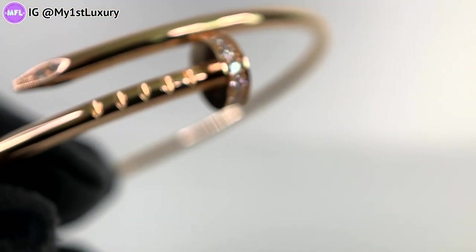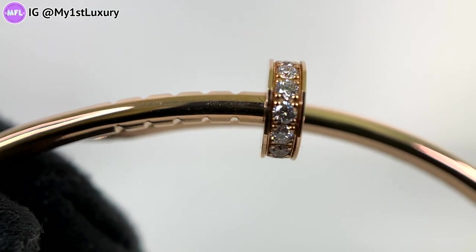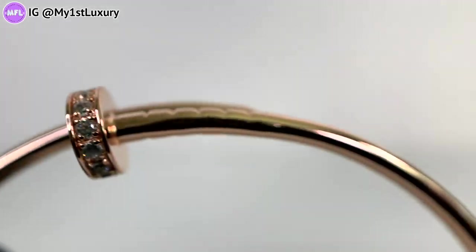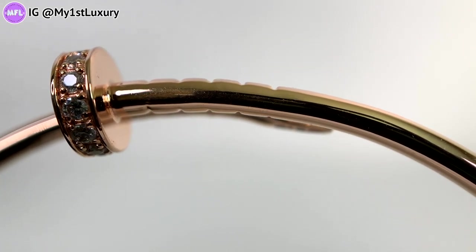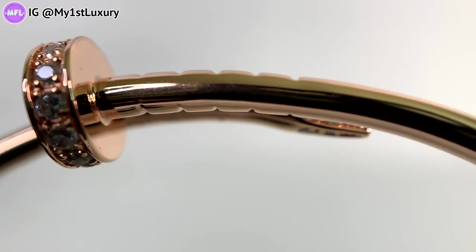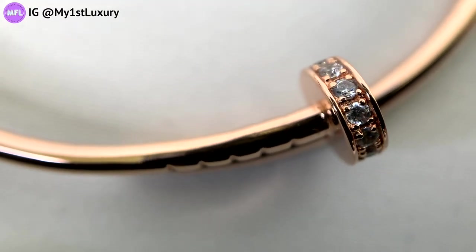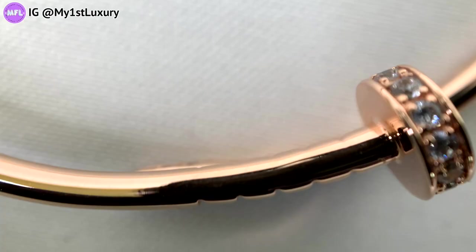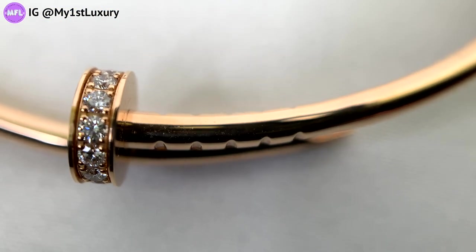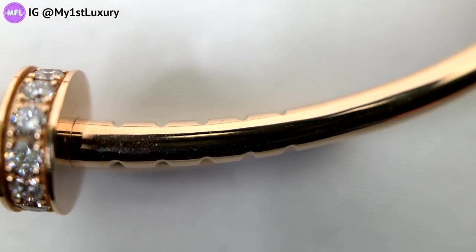Now let's zoom in on the screw impression details of both bracelets. On the left you can see very sharp, crisp edges clearly from both top and bottom. On the right the impressions are a little bit shallow — even though there are five matching ones, they're harder to find. Looking from a top view of the right one, the impressions are shallow and you almost have to search for them. The left — you can see them right away, crisp and aligned from top to bottom.